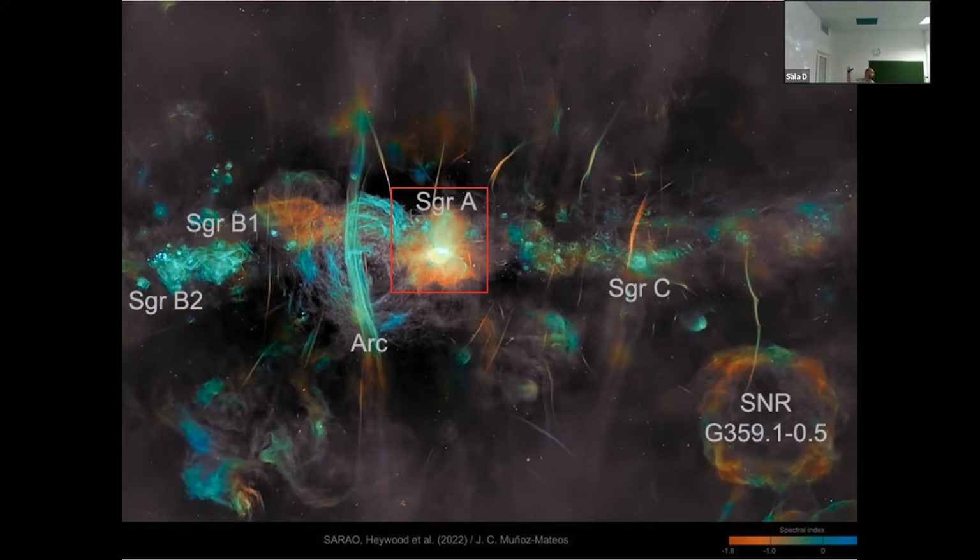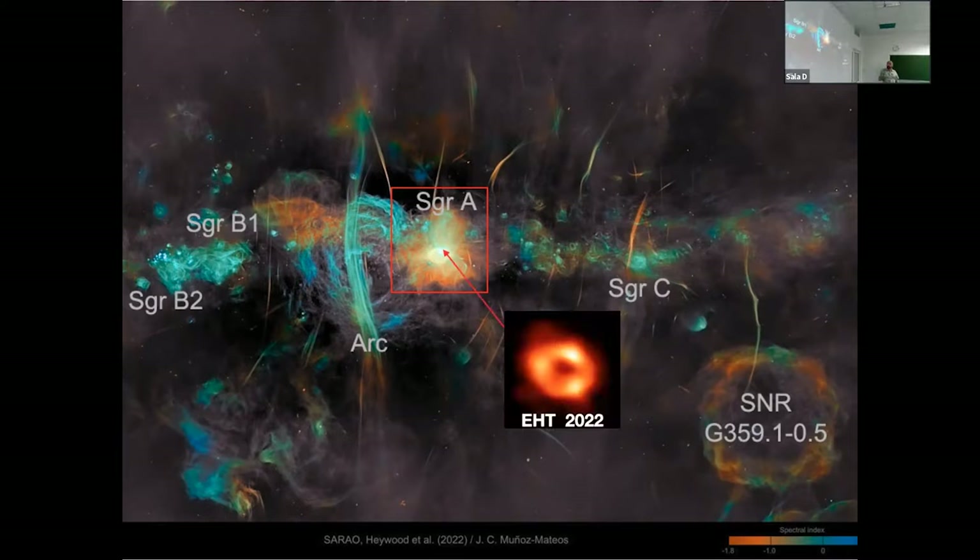Somewhere deep inside this image, on the sub-pixel level of the background image, there is this: a blurry donut, which corresponds to a supermassive compact source in the center of our galaxy — released with the Event Horizon Telescope a couple of months ago.